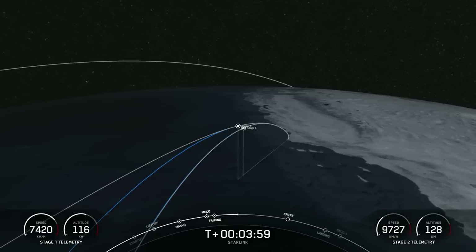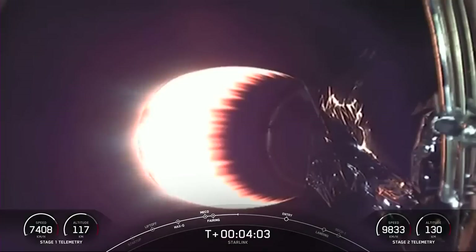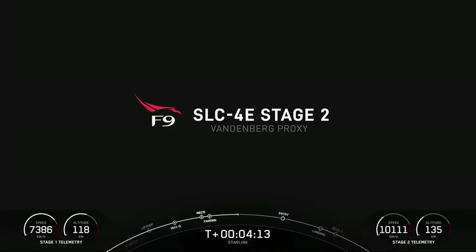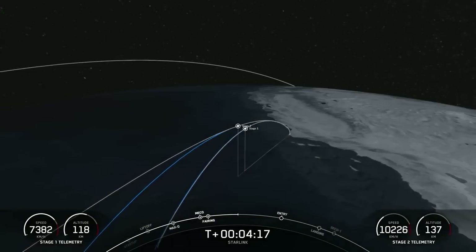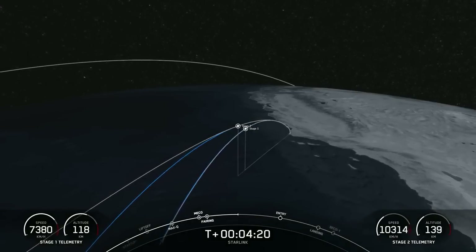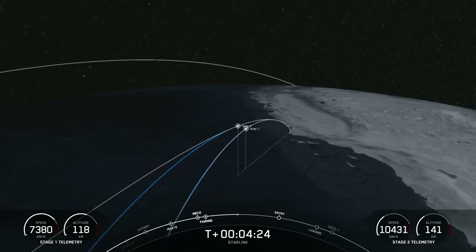As you can see by the telemetry at the bottom of your screen, the first stage is still increasing in altitude just a little bit. Even though it has already separated from the second stage, it still has a little bit of an upward journey before it reaches its apex or apogee, at which point it will begin to return to Earth for its landing on our drone ship, Of Course I Still Love You.